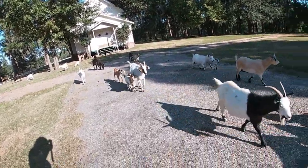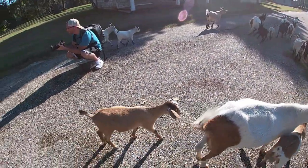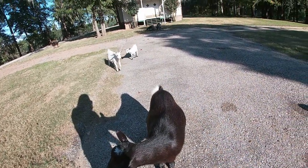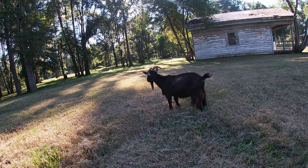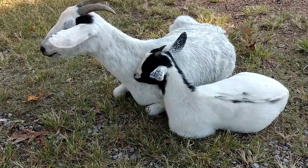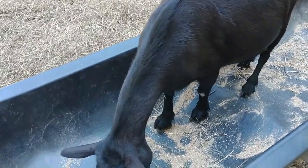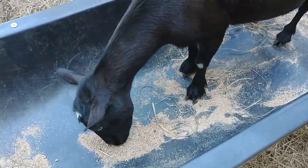All of these goats are coming to me. Why are you guys coming to me? You want me to pet you? Everybody's coming this way. You want me to pet you as well? He — or she — looked at the camera and then looked back down. You are hungry.